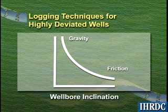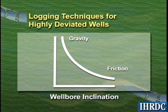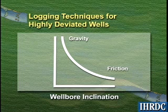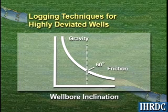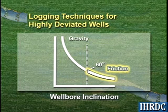Unlike vertical wells, we cannot depend on gravity alone to deliver logging tools to total depth in highly deviated wells. As wellbore inclination approaches 60 degrees from vertical, frictional forces on the wireline and the tool string increase.